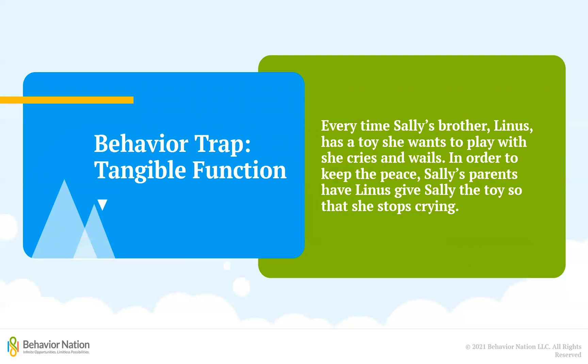Now let's take a look at an example of how the tangible function can lead to a behavior trap. Every time Sally's brother Linus has a toy she wants to play with, she cries and wails. In order to keep the peace, Sally's parents have Linus give her the toy so that she stops crying.